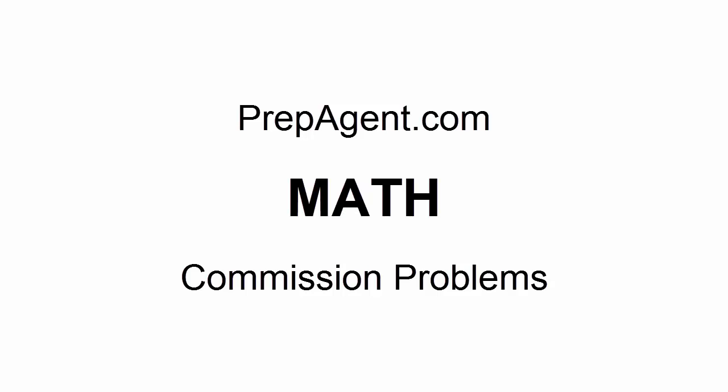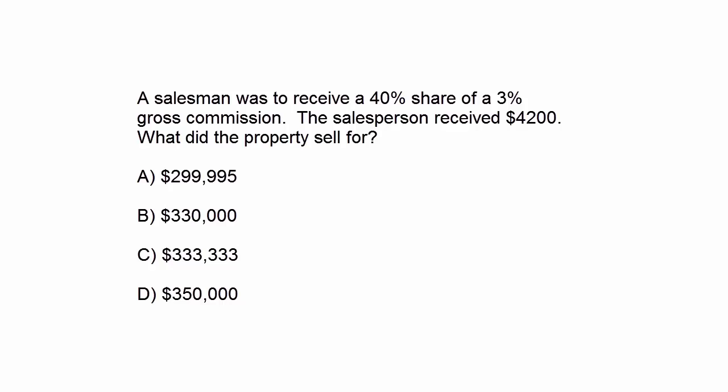This is Art at PrepAgent.com. We're going to continue with more math problems, this time commission problems. Here's our first question: A salesman was to receive a 40% share of a 3% gross commission. The salesperson received $4,200. What did the property sell for?